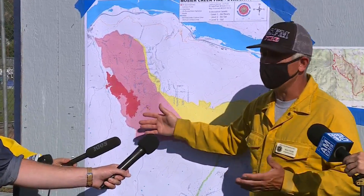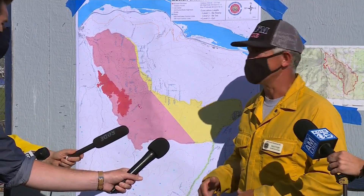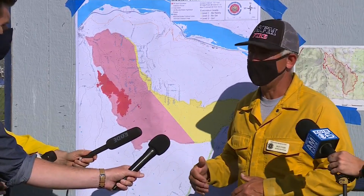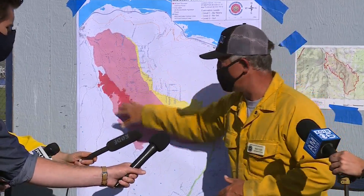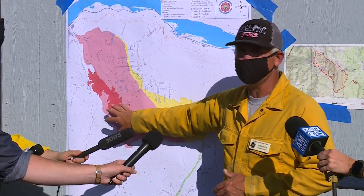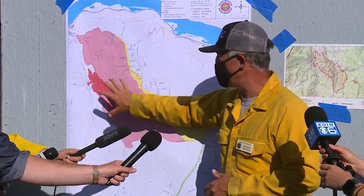Today the weather report is 95 degrees with a relative humidity of 16. That does contribute to rapid fire growth, yet at the same time it's supposed to be calmer winds, so it allows our crews to really get out there and get those lines really established all the way around the fire and making those containment lines even stronger. That's really where we're at with the fire.